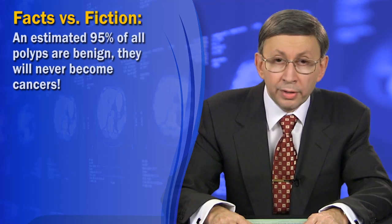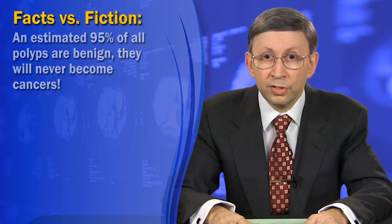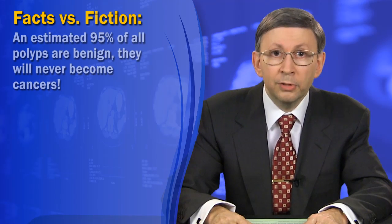First, an estimated 95% of all polyps are benign. They will never become cancers, so removing them makes just as much sense as zapping the moles off your buttocks to prevent melanoma.